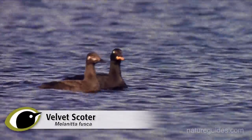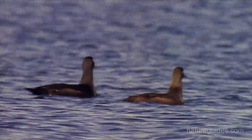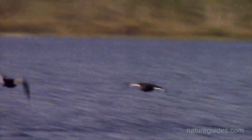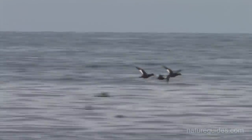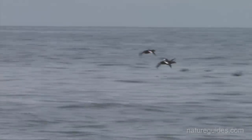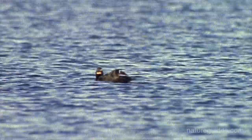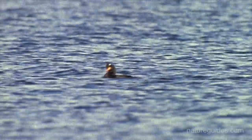Female Velvet Scoters have defining pale marks on their heads: a pale spot behind the bill and a really obvious pale ear spot. Perhaps the most obvious feature of a Velvet Scoter, however, are the wing markings. All Velvet Scoters have a thick white secondary patch — indeed, the American name of this species is White-winged Scoter. It is possible sometimes to see this on swimming birds, although sadly it is often obscured by body feathers or the waves. However, birds preening or flapping their wings immediately give their identity away. Birds diving for food, unlike in Common Scoters, open their wings, again revealing their white wing patches.